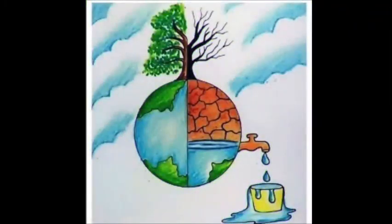Without water, life cannot exist. You must look at better states who conserve water and learn from them. Thank you.